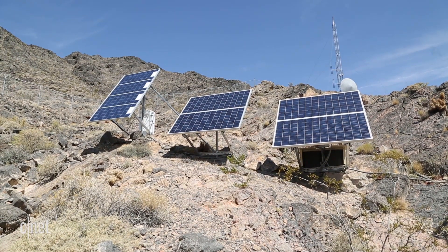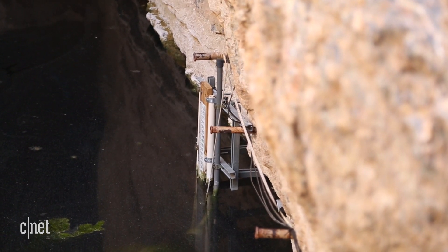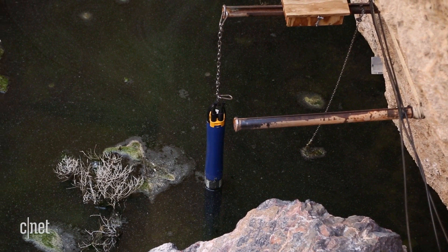It's managed by continuously monitoring the water level. We have two transducers — a redundant system — connected to a telemetry system so we can check what the water level is doing in real time. We also have a blue instrument hanging in the water: a water quality sonde that measures temperature, pH, oxygen, and conductivity at 15-minute intervals.